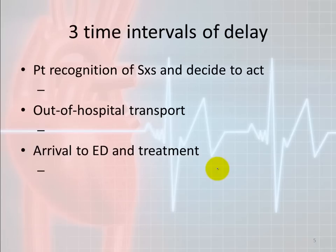There are three time intervals of delay. The biggest delay is the recognition of symptoms and the decision to act — like calling 911. Of all three delays, 60 to 70% of the total delay is this part: recognizing symptoms and deciding to act on them. People don't plan on something like this. They say 'I'll go after work' or 'I'll wait till I get home from vacation.' That is the biggest delay.